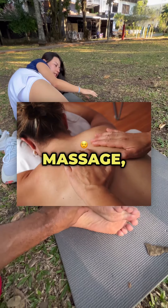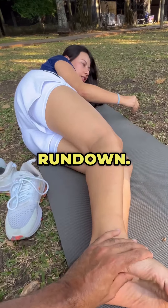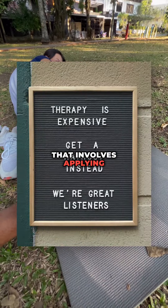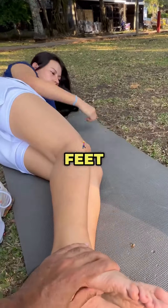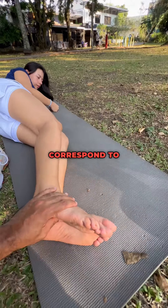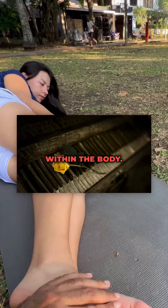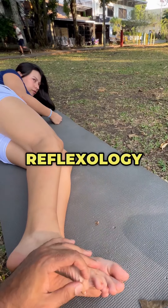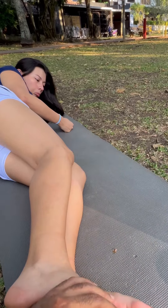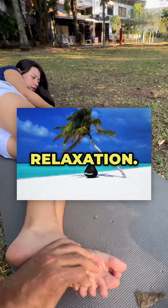Reflexology foot massage: a basic scientific rundown. Reflexology is a type of alternative therapy that involves applying pressure to specific areas on the feet, and sometimes hands or ears, with the belief that these areas correspond to different organs and systems within the body. Reflexology foot massage, in particular, is thought to stimulate the body's natural healing processes and promote overall health and relaxation.